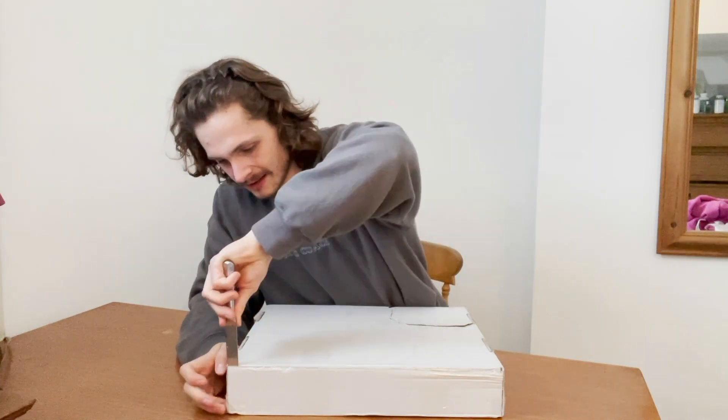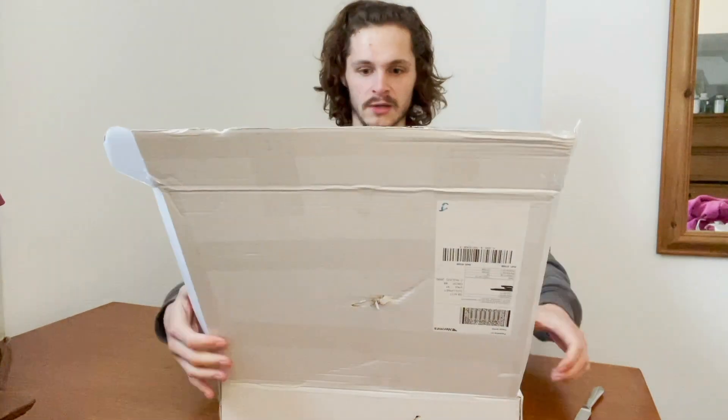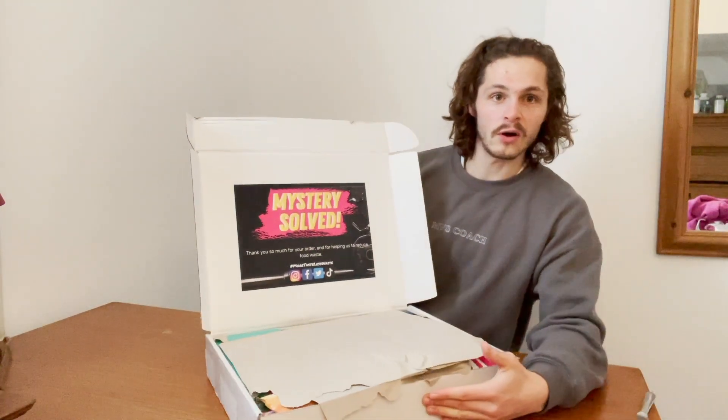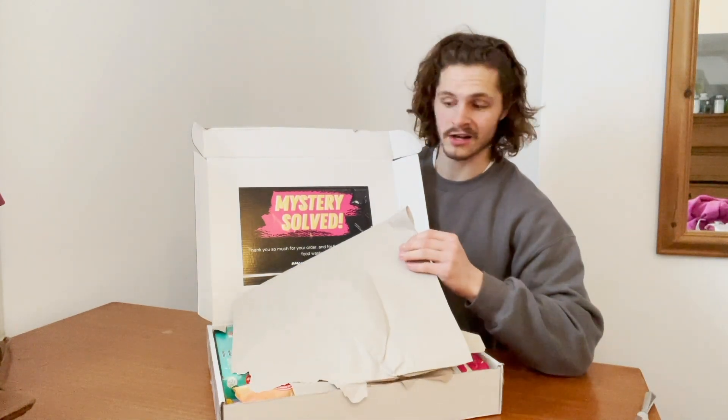Goes like a knife through butter. I've scribbled my name out in case any of you weirdos want to track me down. So we've got 'Mystery Solved' on the box — and then it's not solved because they've covered it up, the sneaky devils.